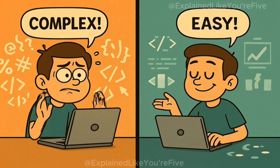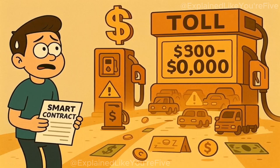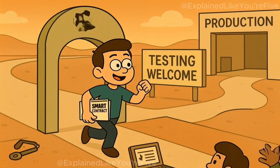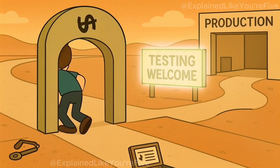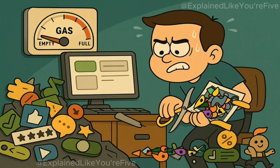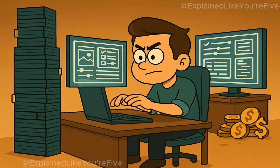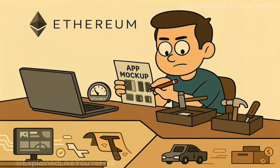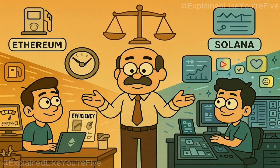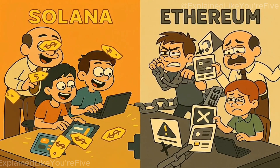Ask developers who've built on both chains and the response is stark. On Ethereum, deploying a smart contract can cost $500 to $5,000 in gas fees during network congestion. Testing on mainnet is prohibitively expensive, so developers rely on testnets that don't replicate real-world conditions. On Solana, deployment costs dollars. Testing in production becomes viable. Ethereum developers optimize obsessively to minimize gas usage, sometimes sacrificing features or user experience. Solana developers focus on functionality first, costs second. The result is different design philosophies: Ethereum apps tend to be lean and gas-efficient; Solana apps tend to be feature-rich and interactive.